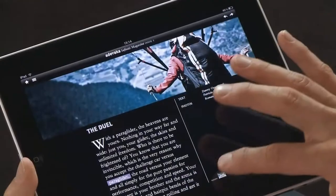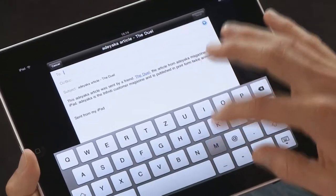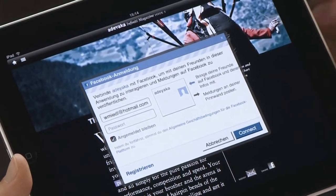You can recommend every article to a friend with a simple click. Of course, one thing that we can't do without these days is a link to Facebook.